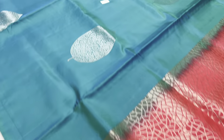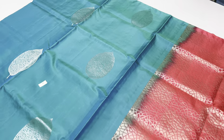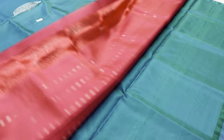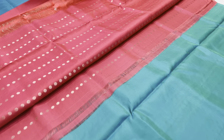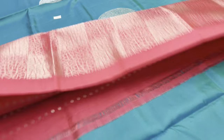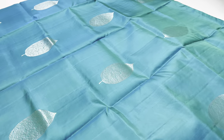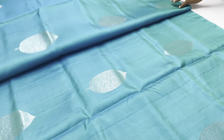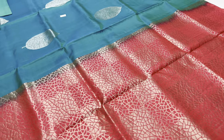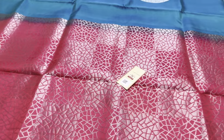The last saree in this video is number 680 — body of the saree is blue and green double shade, pallu and blouse are pink color. Designer blouse is available. Price is 6200. Cash on delivery is available. Silk mark certification is included. Thank you for watching.